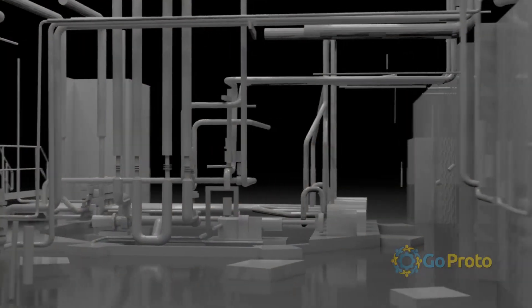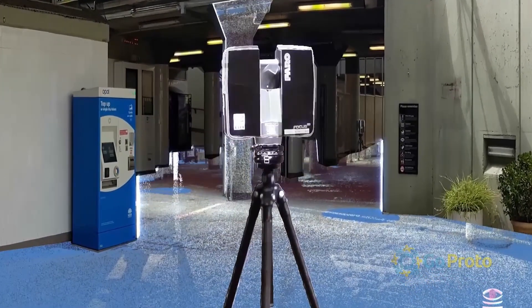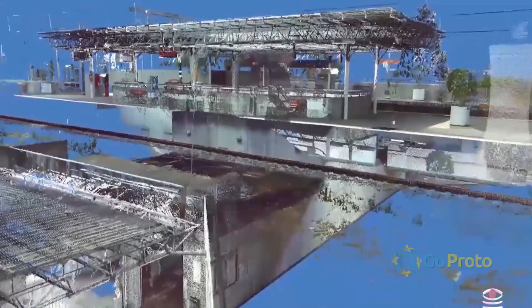WYSIWYG 3D is GOPRODO's scanning division. We provide a number of solutions in 3D measurement. We've utilised terrestrial scanning units such as the Farrow Focus for large-scale building and infrastructure projects. The data can then be used to assist in plant modifications or design, or such things as historical documentation.